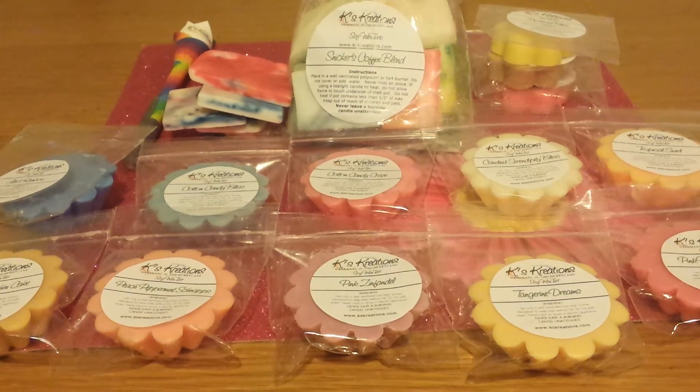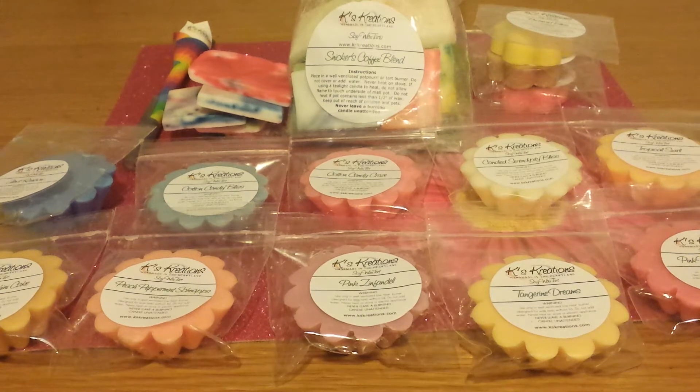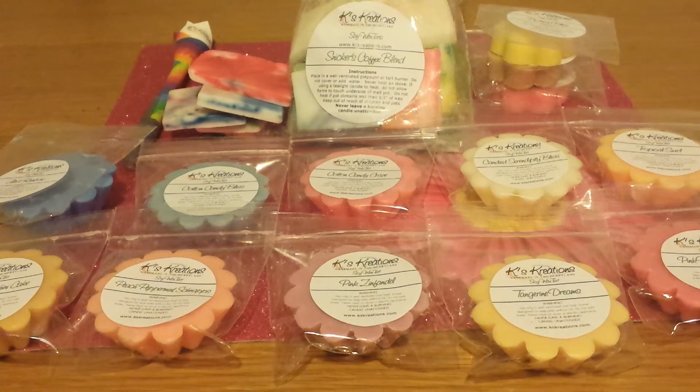Hi everyone, it's Vanetta and I'm back to show you what I recently purchased from Kay's Creations. This is a small order and it's like my second time doing a video. I'm going to try to talk fast. I am not going to do scent descriptions, but I will have the scent descriptions available when I start doing reviews on these. I will do a review on one of these products because I actually did melt it and I want to tell you about the scent because it's amazing.